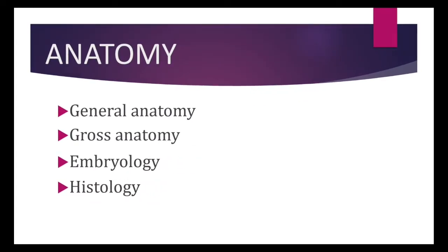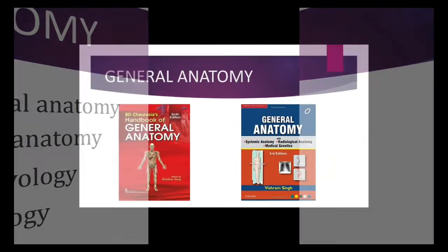The anatomy subject is divided into four divisions: General Anatomy, Gross Anatomy, Embryology and Histology. Let's start with General Anatomy.